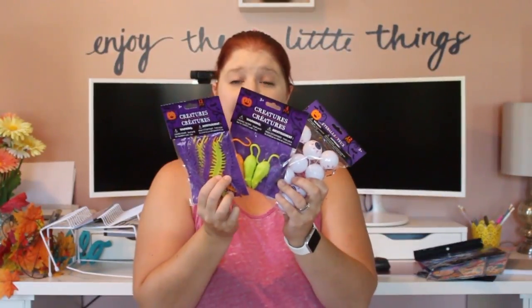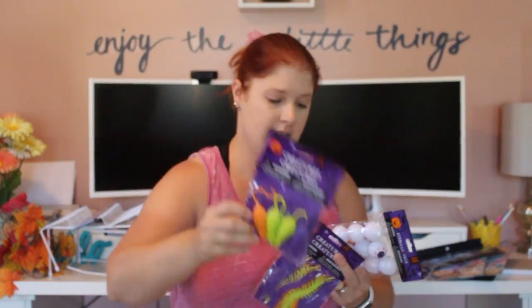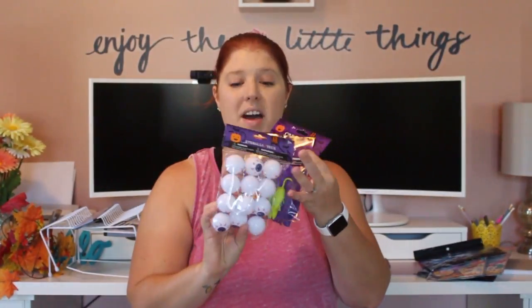I picked up three packs because I'm going to make some slime with my kiddos and thought it'd be fun to put some Halloween things inside the slime. I got a creatures pack with 12 in it, a rats pack with four, and an eyeballs pack with 12. I thought that would be super fun — making slime and putting these inside.